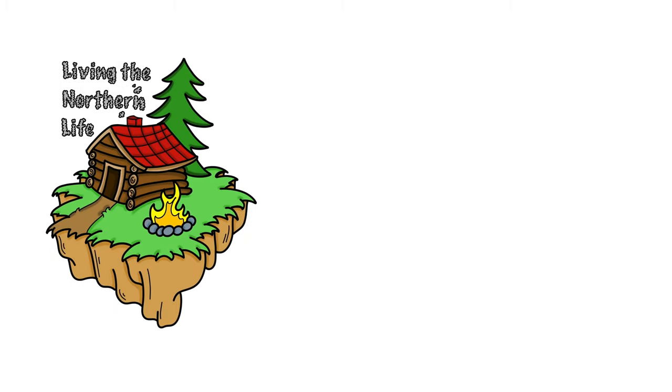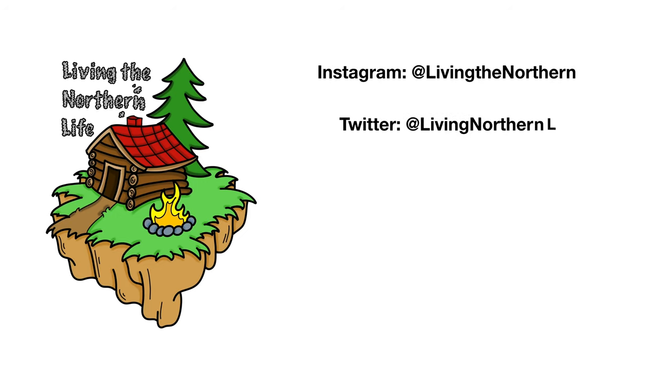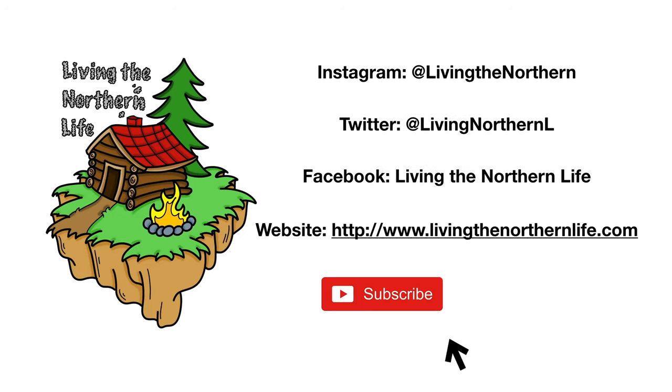Thanks for watching Living the Northern Life. Follow us on Instagram, Twitter, Facebook, and our website. Remember to click subscribe, click that bell notification, and give us a thumbs up for the videos.